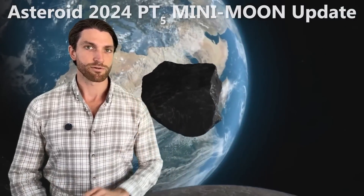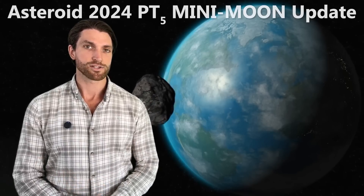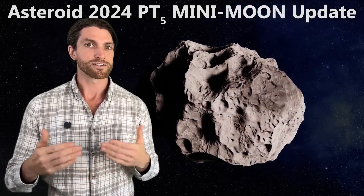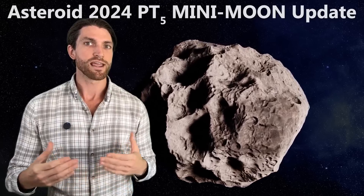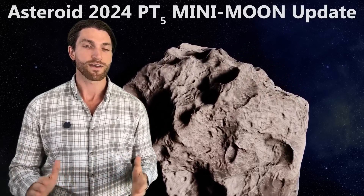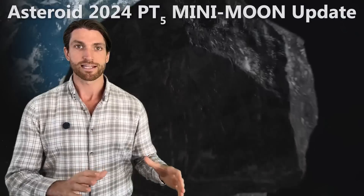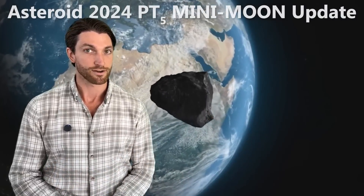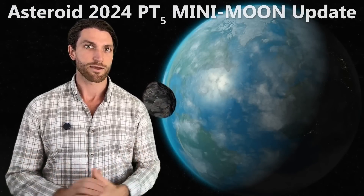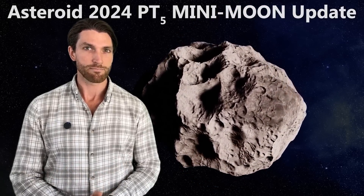Earth right now has two separate moons, one of them being a mini moon. A few months ago, asteroid 2024 PT5 — about 33 feet in diameter — passed close to Earth. On September 29th it got captured into a moon-like orbit, and it will leave that orbit on November 25th. We've had this mini moon companion for about two months. I presented on it back in late September and said I'd provide an update, so let's dive in.